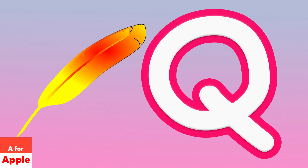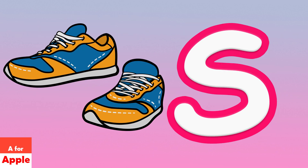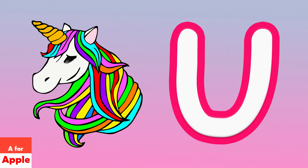Q for quill, R for rose, S for shoe, D for tiger, U for unicorn.